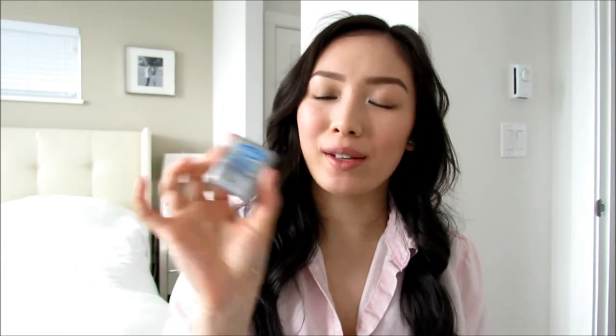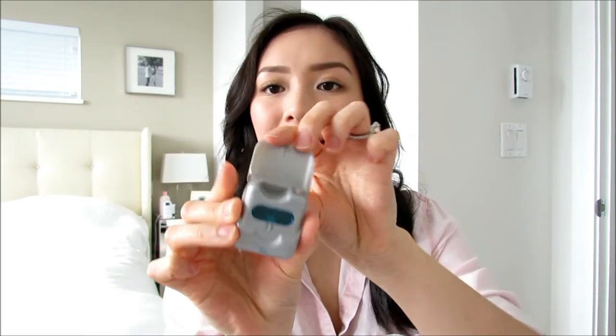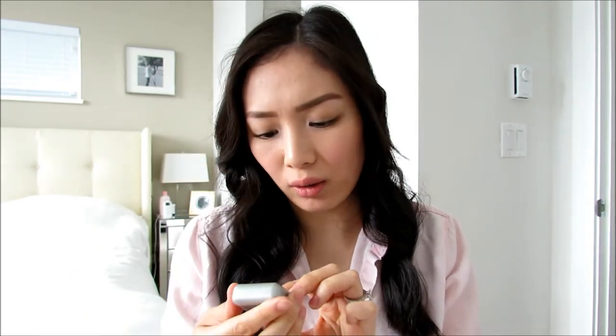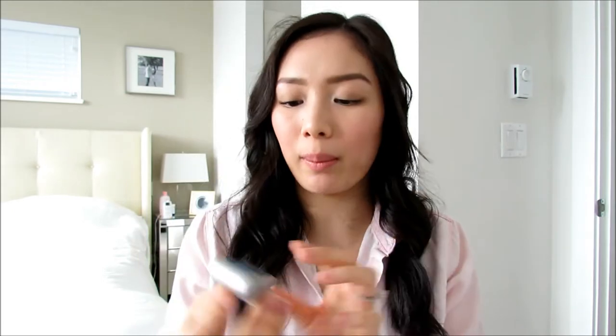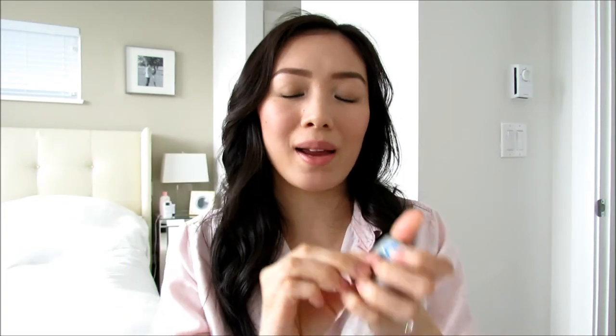You've seen this one so many times — it's the Oral-B Glide Pro Health Deep Clean Floss. It's a thin floss with a cool mint flavor, and I don't believe it has much wax. I really like thin flosses because you can get in between your teeth very easily, especially if your teeth are tight together. Round floss gets stuck all the time, but this will not get stuck. It's a really good floss.